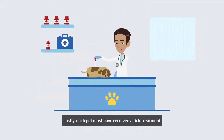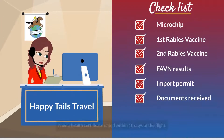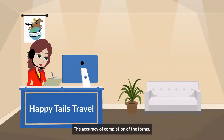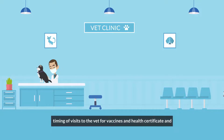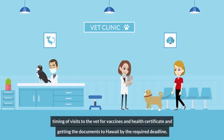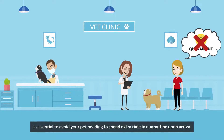Lastly, each pet must have received a tick treatment within 14 days of arrival and have a health certificate dated within 10 days of the flight. The accuracy of completion of the forms, timing of visits to the vet for vaccines and health certificate, and getting the documents to Hawaii by the required deadline is essential to avoid your pet needing to spend extra time in quarantine upon arrival.